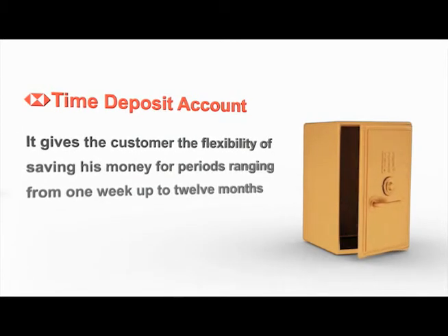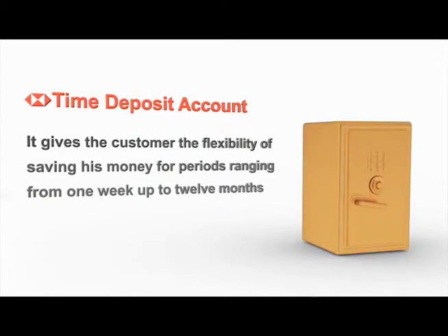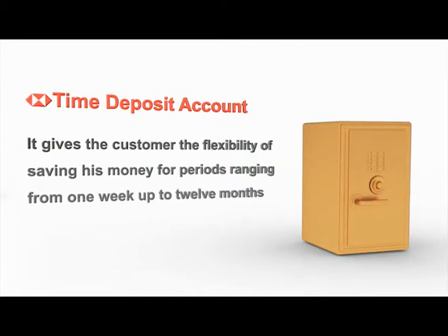The time deposit account gives the customer the flexibility of saving his or her money for periods ranging from one week up to 12 months.